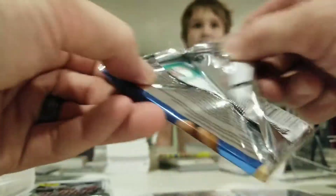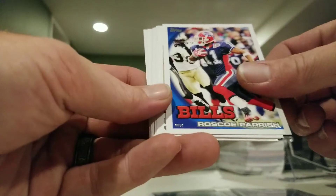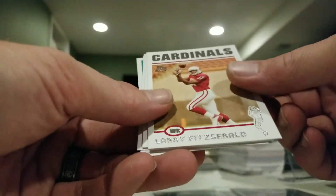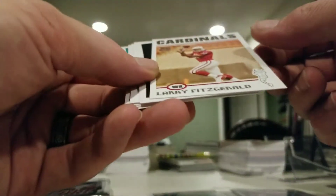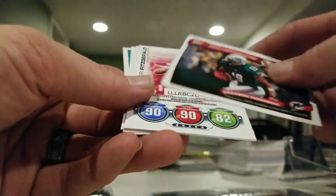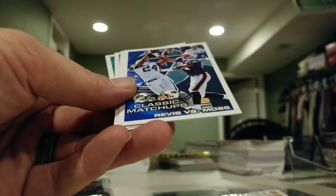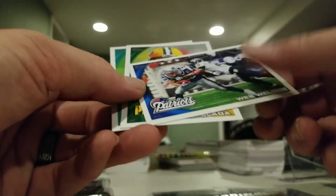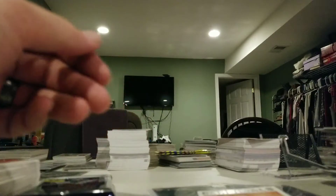2010 Topps pack: Jacoby Jones, Ernie Sims, Roscoe Parrish — we have a Larry Fitzgerald Throwback — Rookie Brandon Marshall, another Larry Fitzgerald. This is Topps Attacks Classic Matchups: Revis versus Moss, Wes Welker, Brian Bogula, and a Koa Misi rookie.